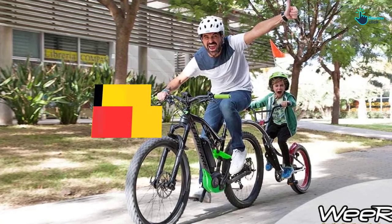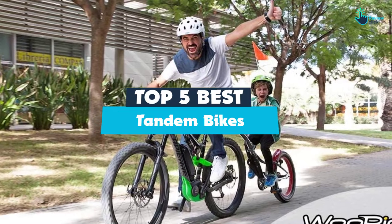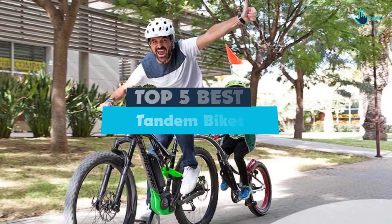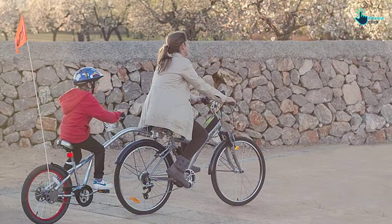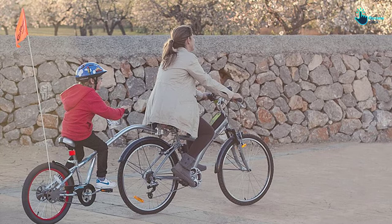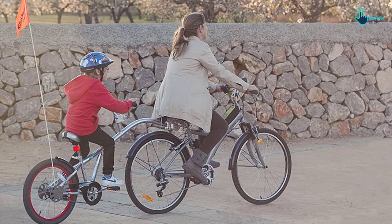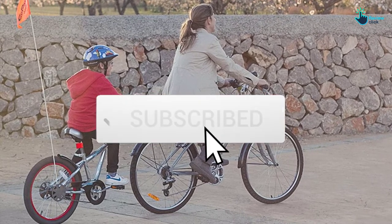Hey guys, in this video we're going to be checking out the top 5 best tandem bikes that are available on the market for their true quality. I made this list based on my personal opinion and hours of research, and have listed them based on popularity, quality, price, durability, user opinions and more. If you want to see more information and the updated price, you can check out the description below, and also make sure to subscribe for more reviews.